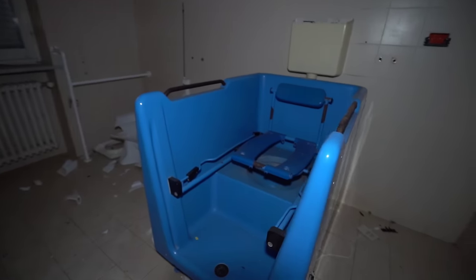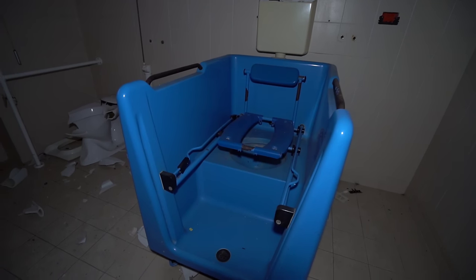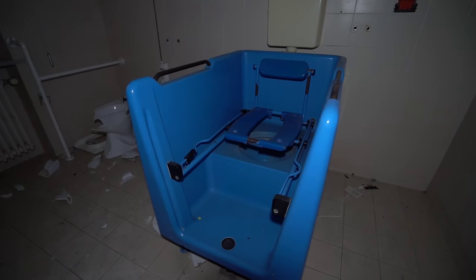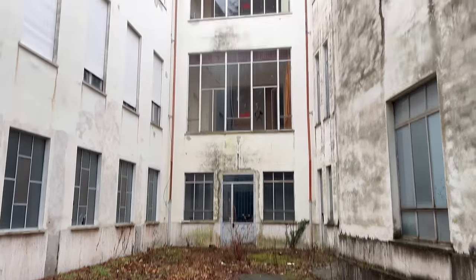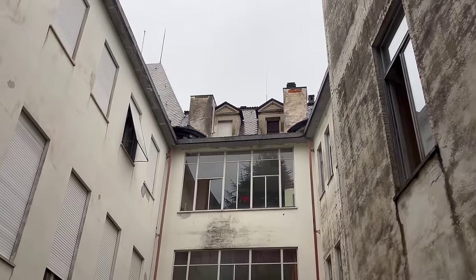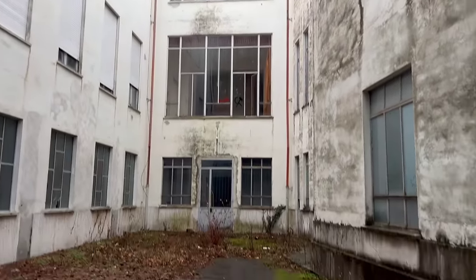It stinks in there - it's a toilet. What the hell? It smells like detox. I thought it was going to be a shower. Look at that - you can actually see the roof of the old house and then just this bit added on.